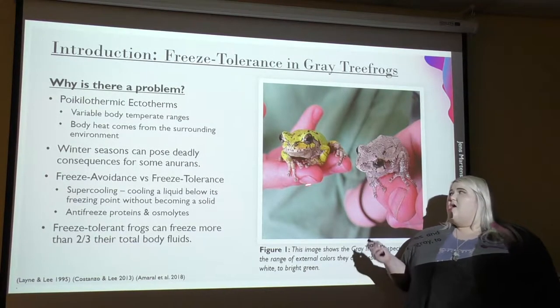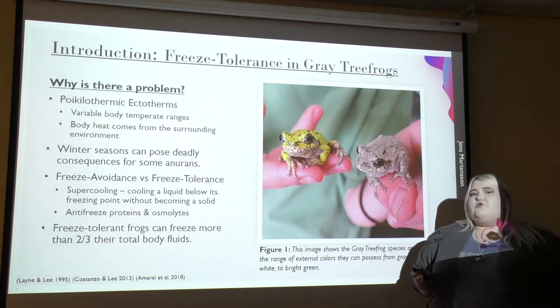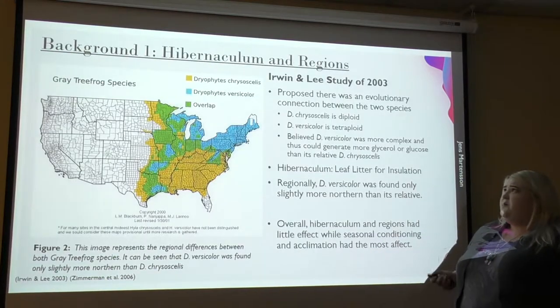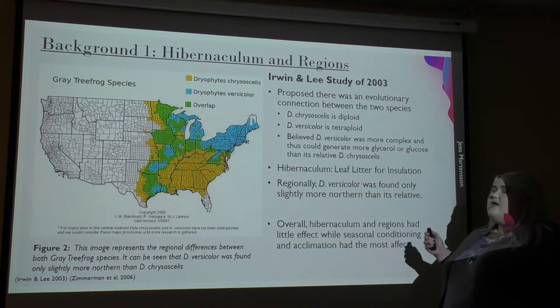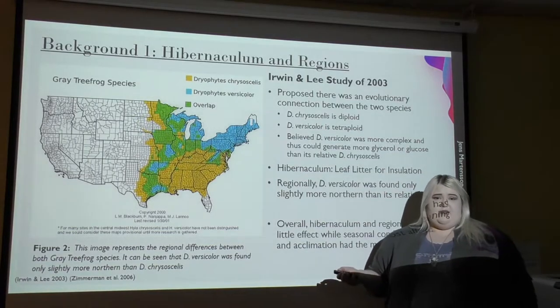Freeze tolerant frogs, like the gray tree frog species as you see, can freeze more than two-thirds of their total body fluids. First we're going to talk about the hibernaculum and the regions and how it can affect or possibly affect them.